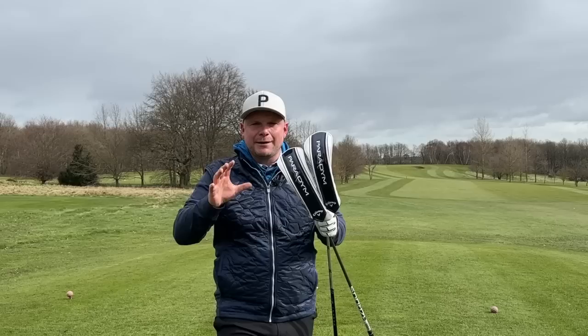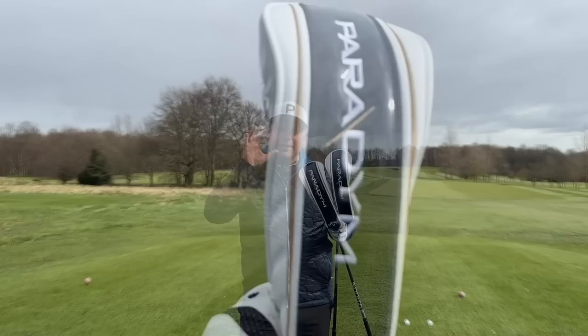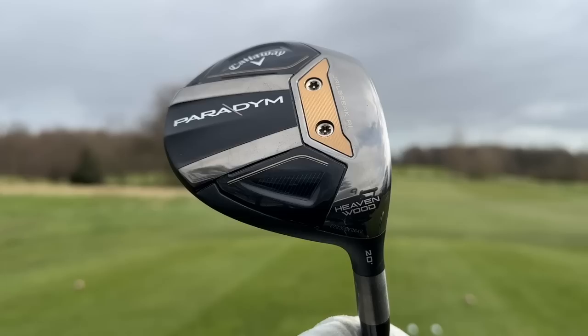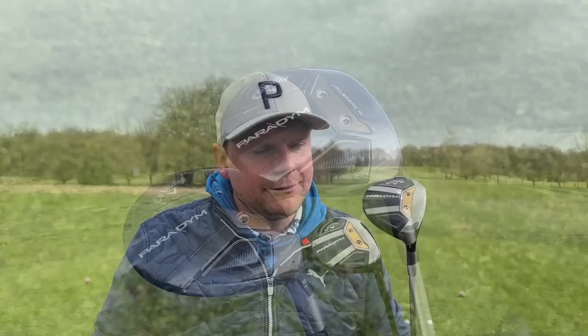With mega forgiving, high lofted fairway woods all the rage now in 2023, Callaway have sort of thrown a spanner in the mix here. Not only have they released a brand new Callaway Paradigm 7 wood, but they've also released a brand new Callaway Paradigm Heaven wood. Yes, those two both do rhyme and yes, these two both do a very similar job — but which one should you buy in 2023?